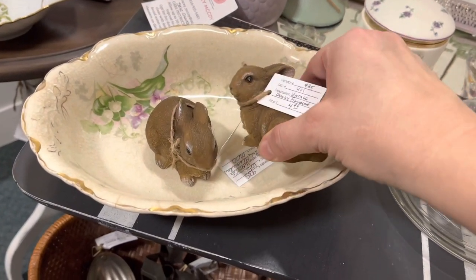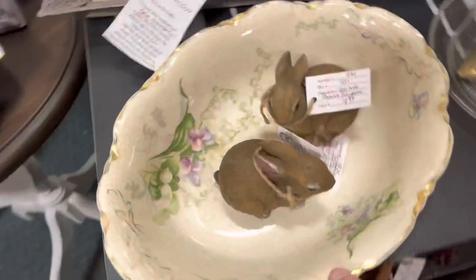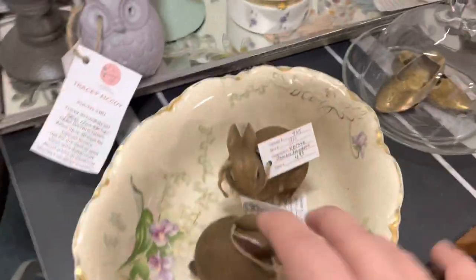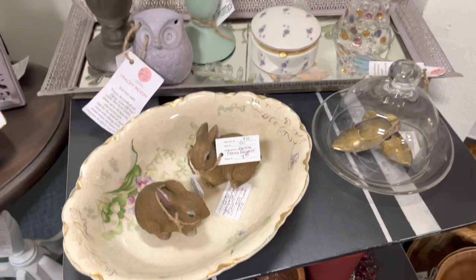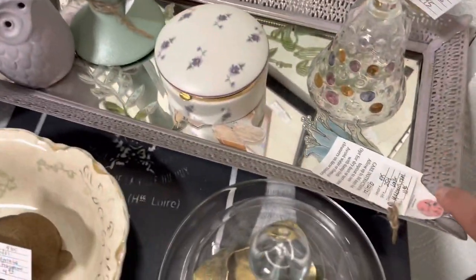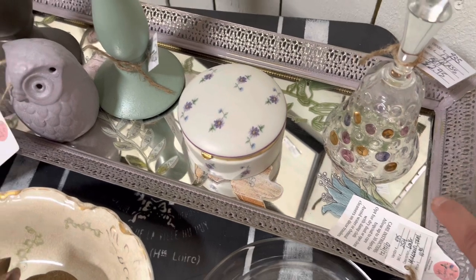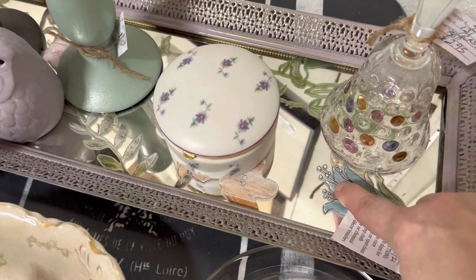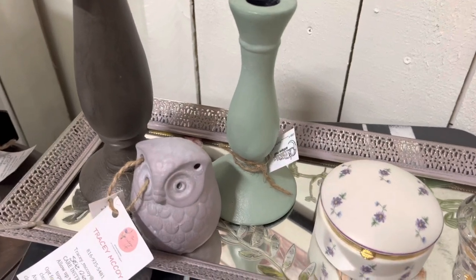These vintage imported resin bunnies with glass eyes — I just brought those up, they're $4.95 a piece and I have two of them. There's also a beautiful crazed trinket bowl that's been up here for a few weeks, priced at $18. This dresser mirror I painted in DIY paint, sealed with wax, and put some IOD decor transfers on — it looks really cute. Also some DIY painted candlesticks.